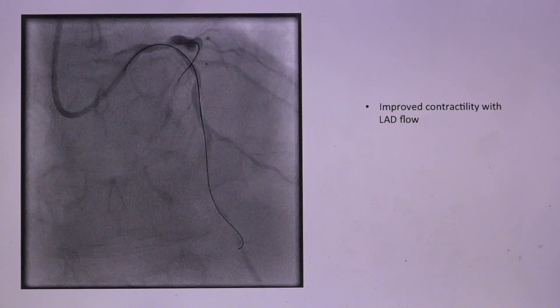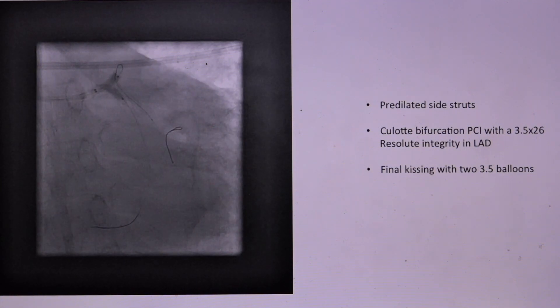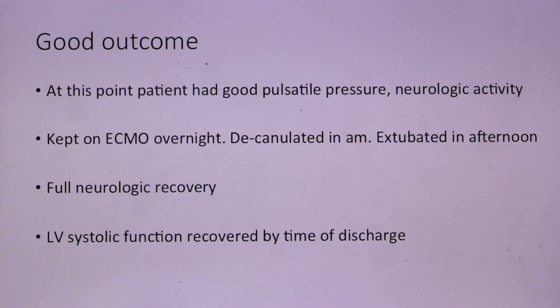After ballooning, we restored flow to the LAD — the myocardium was now contracting and moving much better. I ended up doing a culotte procedure, stenting the bifurcation of the left main into the LAD with a 3.5 by 26 Resolute Integrity drug-eluting stent, and doing final kissing with two 3.5 NC balloons. The Miracle-Bro wire had caused a distal LAD dissection, so I had to deploy a stent distally there as well. The patient at this point had a very good pulsatile pressure and was moving his limbs, though intubated and sedated.